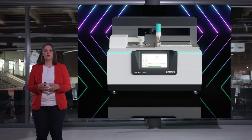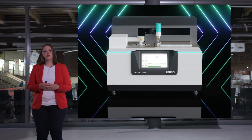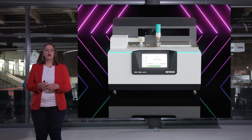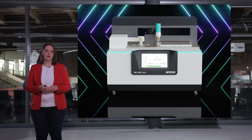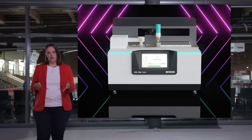In the future, there will be new modules for new specifications, and these modules will be available and compatible for the DSC 300 Caliris, making the instrument truly future-proof. Currently, there are three modules available which will meet all your specification needs.